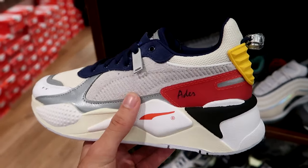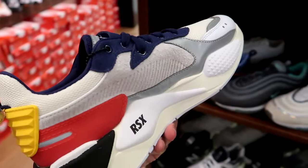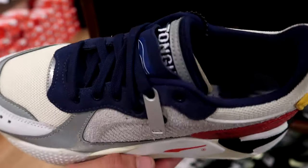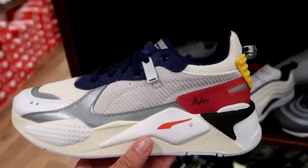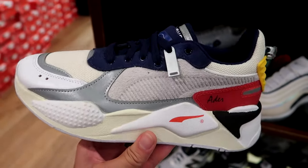And they have my favorite — the collaboration with Adder Ayer, a Korean brand. These are probably the best Puma RSX they've ever made. The materials, the color blocking, the small details — I need these in my collection. I know they sold out now in Canada, so I'm trying to find them for below retail. If you're looking for a fire Puma RSX, the Adder Ayer collaboration is by far my favorite.